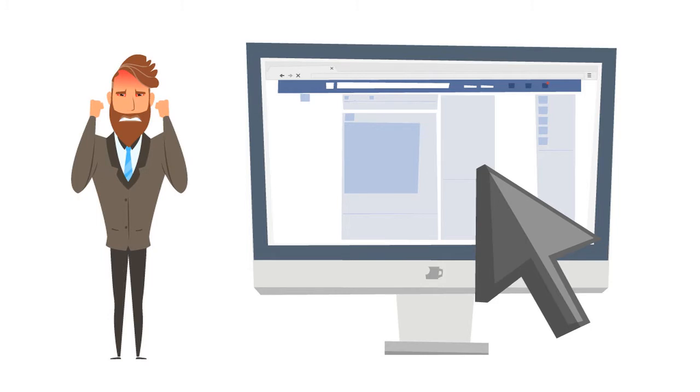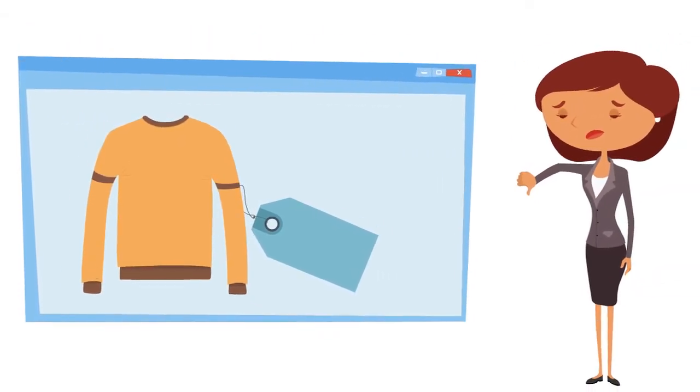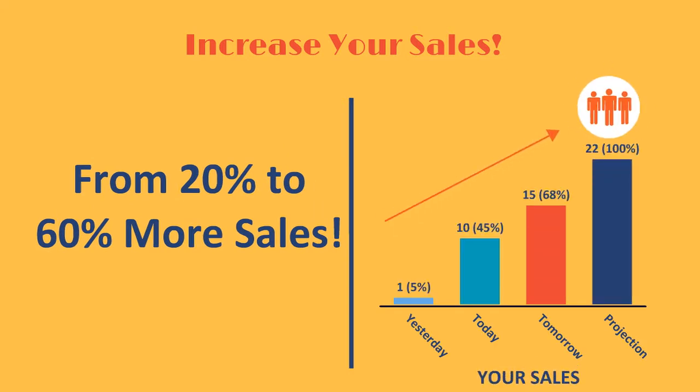Isn't it frustrating to get people onto your website that never convert into sales? What if I told you that there is a way to increase your sales from 20% to 60% every day by doing exactly what you're doing right now? Wouldn't that be awesome?